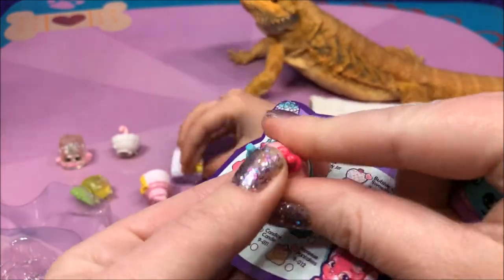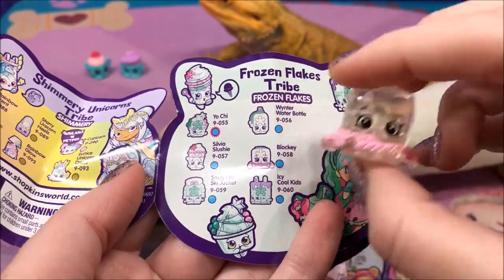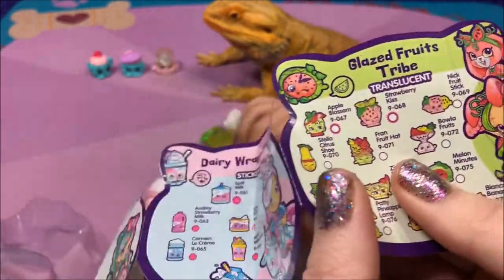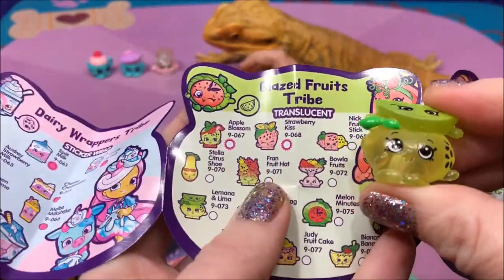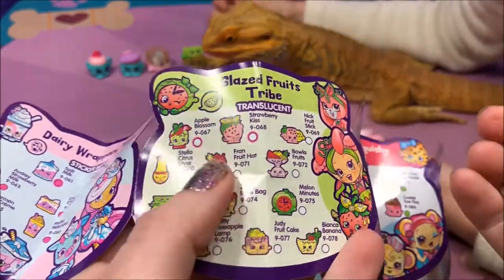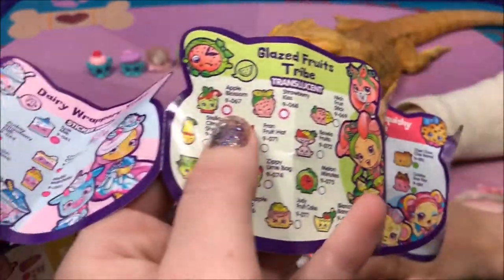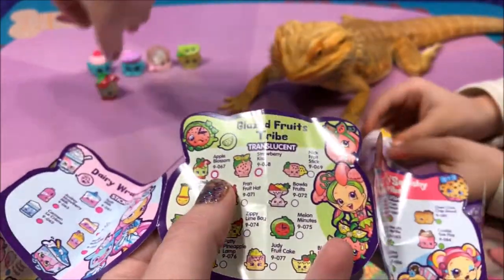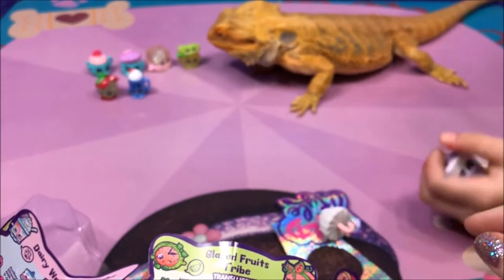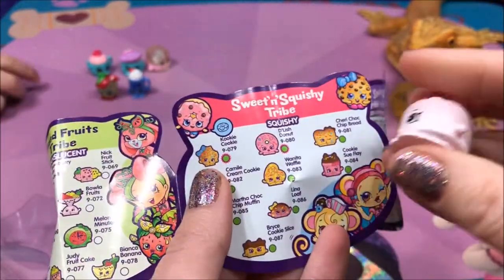Wow, look how they open - that is really cool. Alright, let's keep looking. So we have Blocky and Blocky is a special edition. It looks like they all have snowflakes inside. Okay, put that one back with the ones we found. Now let's see what else we have - Translucent. We have Glazed Fruits Tribe. We have Lemida and Lima - that's a common. And also we have Apple Blossom. Apple Blossom is a returning favorite and a common. I love Apple Blossom. Sweetie, you told us you weren't hungry anymore. No, can't eat that.